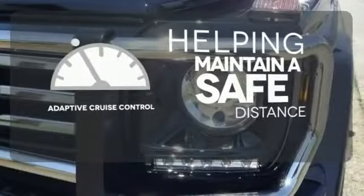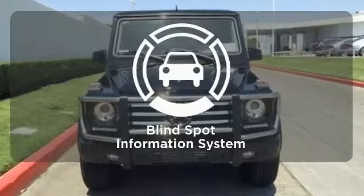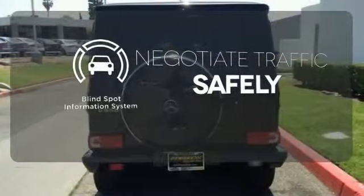You can maintain a safe distance in even the busiest traffic with the adaptive cruise control. Safety comes by being aware of your surroundings, and for that, the blind spot indicator can't be beat.